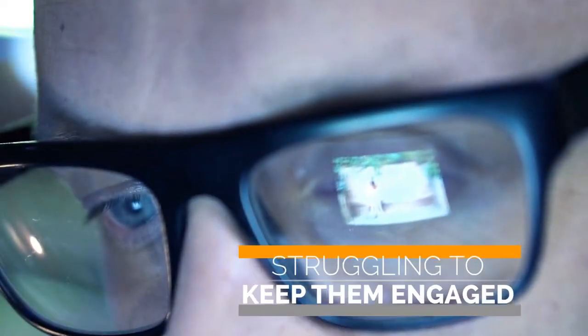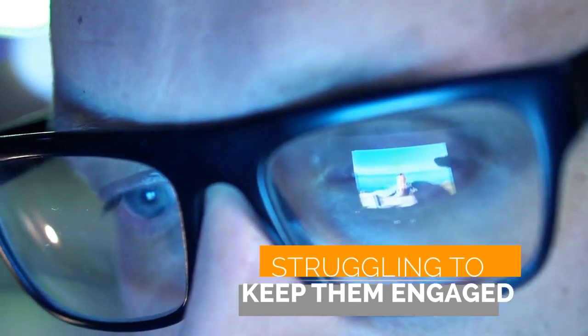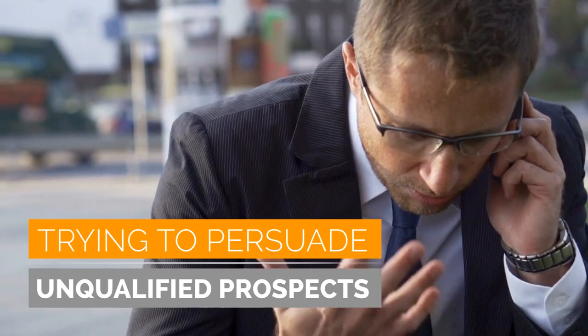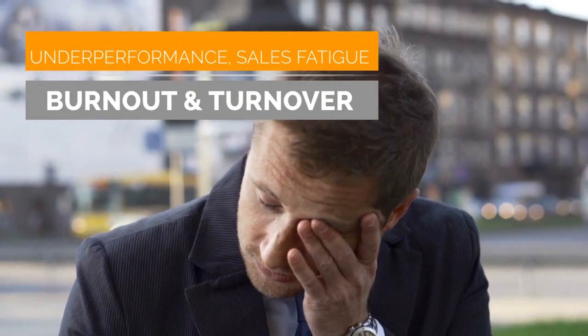Also, it's probably becoming harder to capture the attention of your target audience. And if you can get their attention even for a second, you may be struggling to keep them engaged long enough to build a meaningful relationship, so you can demonstrate just how you're different and more valuable than your competitors. The result? Your sales team find themselves in situations where they spend their time trying to persuade unqualified prospects to buy, which almost always leads to underperformance, sales fatigue, burnout, and turnover — all very costly for your business.